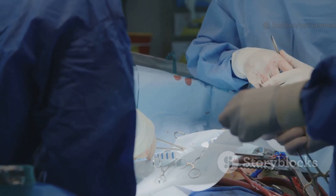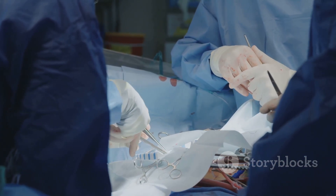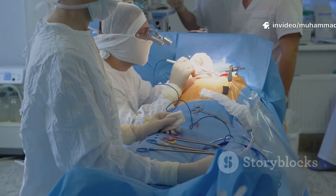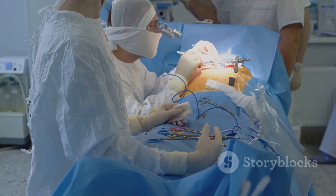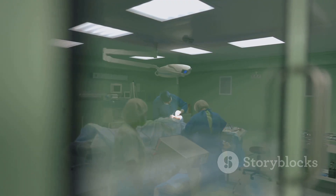Once the repairs are done, something amazing happens. The surgeon gradually lets blood flow back into the heart and, if all goes well, the heart starts beating on its own again. There's this quiet moment in the OR where everyone is waiting, and then, just like that, you hear the heartbeat come back. It's honestly one of the most moving moments in medicine.